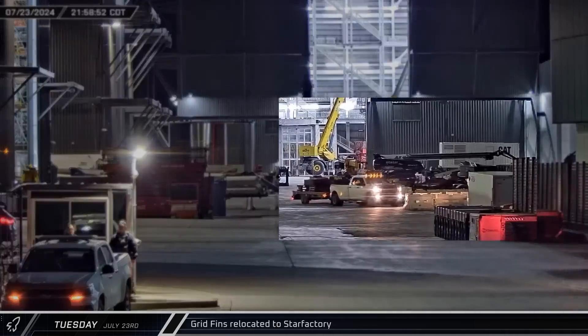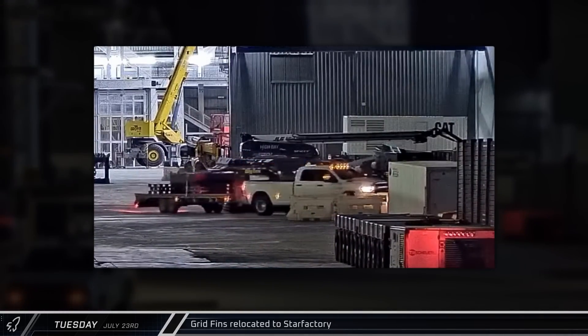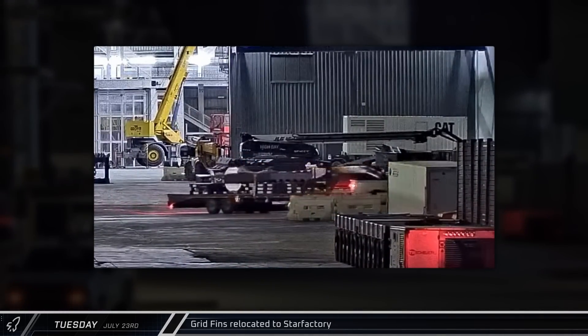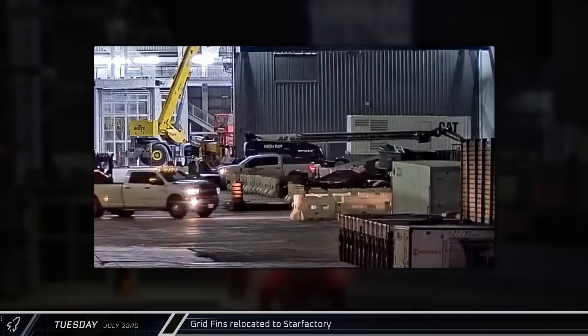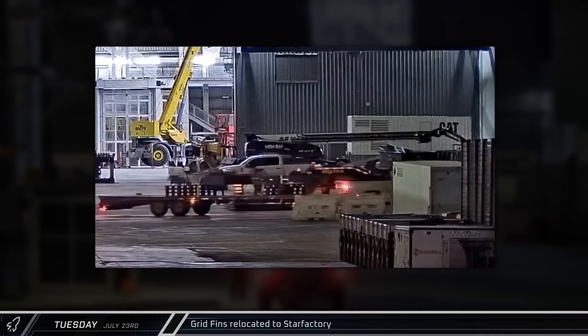A booster grid fin was spotted while it was being relocated to Star Factory, maneuvering through the ring yard before driving into the Star Factory building. A second grid fin was spotted an hour later.